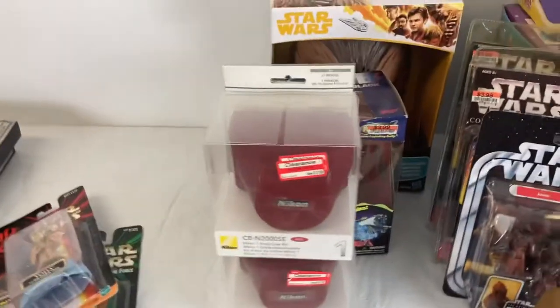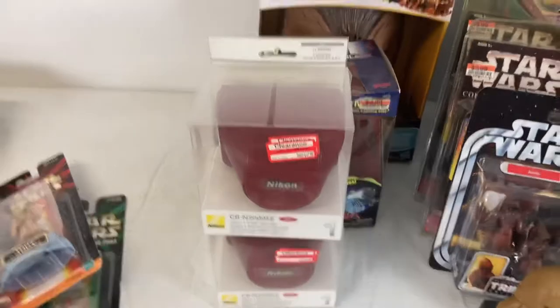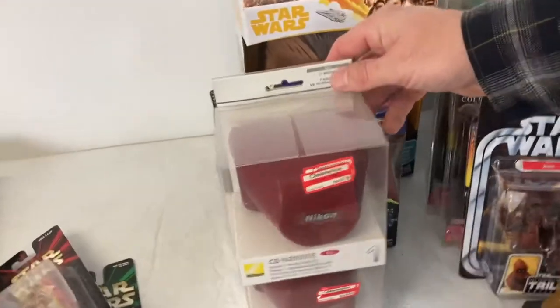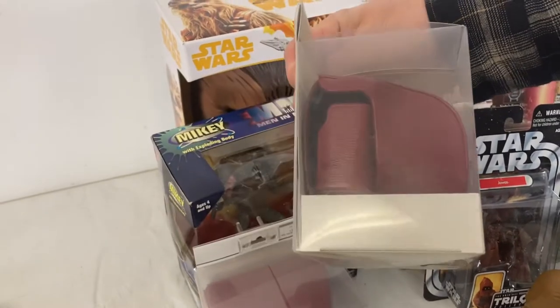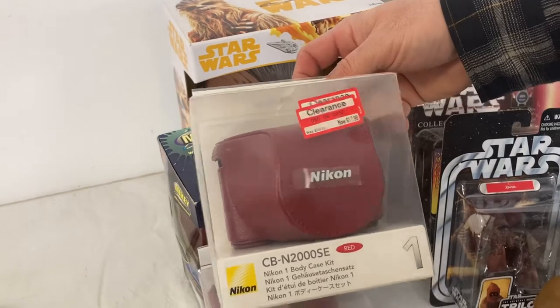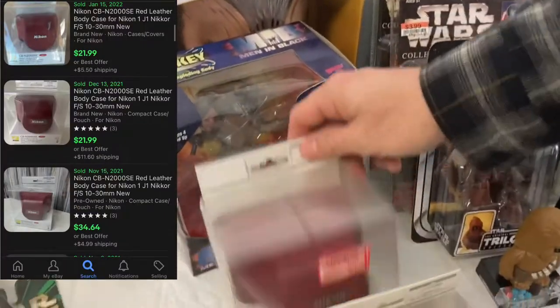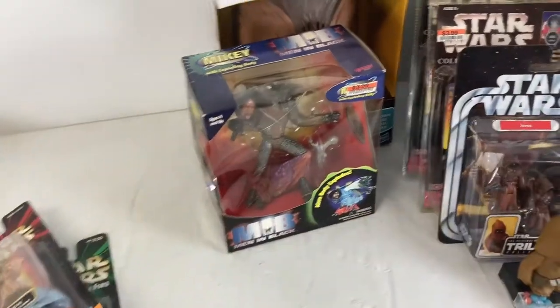We got some Nikon camera cases here — they were just in a box in that room we bought for $1,300. Obviously they were bought on clearance at one point, but I think they're still worth like $19 with free shipping or something. So they're worth more now than they were back then. I wish there was more of this kind of stuff.